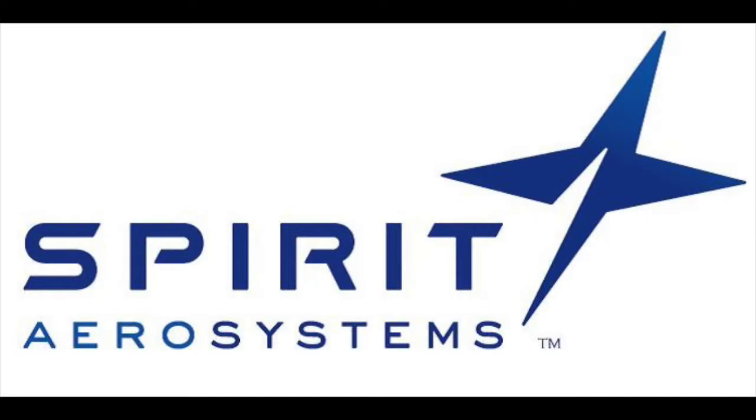Hi, I'm Jim Anderton, Director of Content here at Engineering.com. Is the helicopter obsolete? Spirit Aerosystems of Wichita, Kansas has announced that they've just completed the first fuselage for Bell Helicopter's Joint Multi-Role Technology Demonstrator Program.